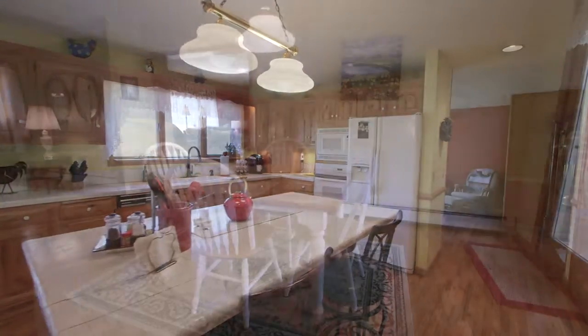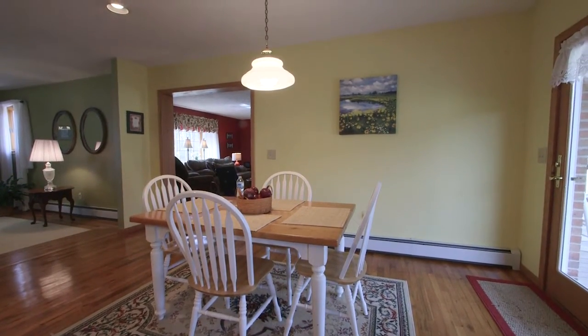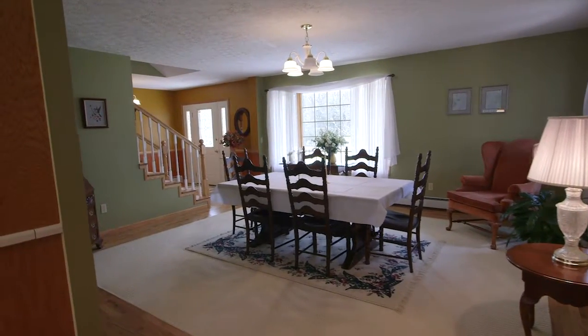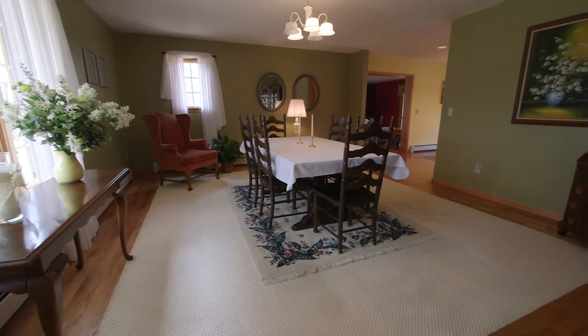The kitchen also features a spacious breakfast area, which opens directly to a formal dining room that boasts an immense picture window with views over the front lawn. A unique feature of this home is its inlaid carpet surrounded by hardwood oak floors.